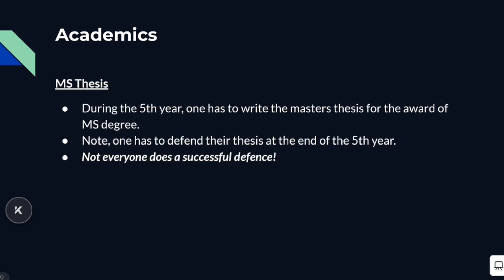For the award of the Master of Science degree, one has to do research work in their fifth year and defend their thesis at the end of it. This is not trivial — it does happen at ISA that people are unable to do a successful defense, which can lead to your degree being extended. So that's something to be considered if you're joining ISA.